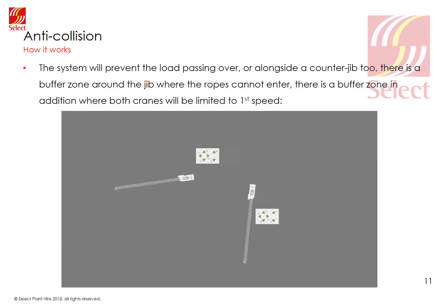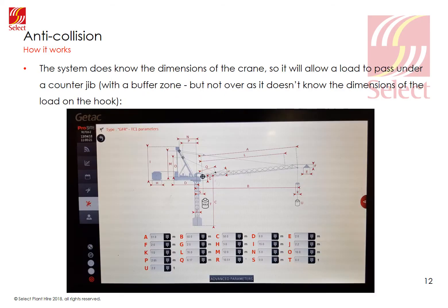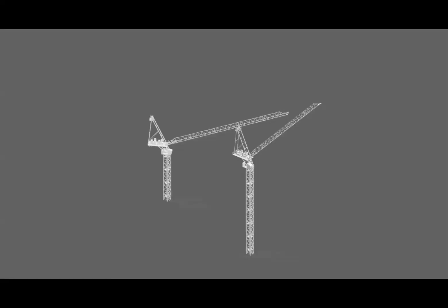As the crane slews round, it slows down and is stopped as usual when the buffer zones meet. If you slew that crane out of the way slightly and then slew the upper crane round, it too will stop when the buffer zones meet — all further movement is now blocked. The system does know the dimensions of the crane, so it will allow a crane to pass under the structure of another crane, allowing for the buffer zone. This illustration shows a luffing jib luffing below the counter jib of a second crane, and this would still work if the right-hand crane were much taller.